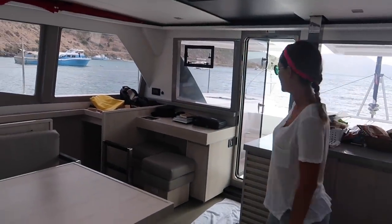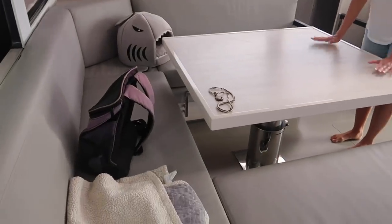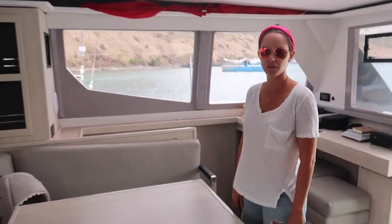And then we have the dining area — this table goes down and you have cushions that you can make into a full bed.